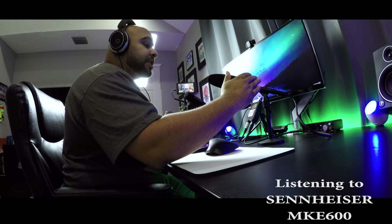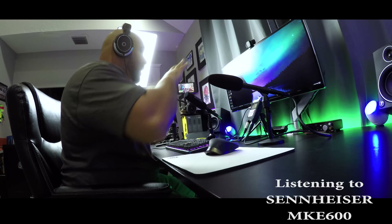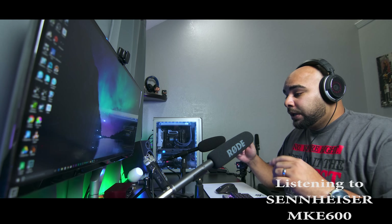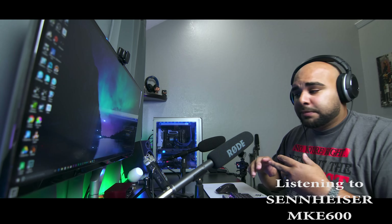Right now we're set up where I have the NTG2 and the MKE600 in more of a controlled environment. In a few minutes, we're going to go into my backyard where there's more outside noise — cars passing by and stuff like that — and we're going to see how that works out. But first, let's hear what it sounds like with the onboard mic.